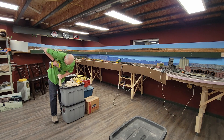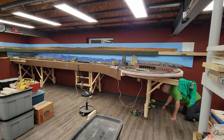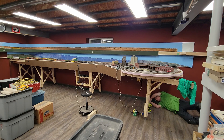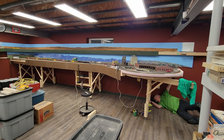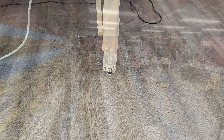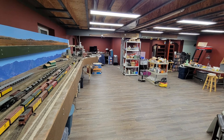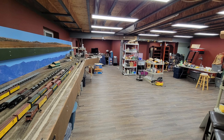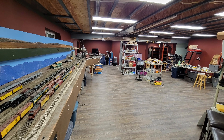A few folks suggested I just leave the casters in place, but the floor is uneven and the casters have no height adjustment. If I left them, Casper would have undulations in the trackage meaning cars would roll around on their own — can't have that. So off came the casters; besides, I have another use for them in the future. Once finished, Casper had all new feet in its final position. Holy cow, there's a lot of room for more layout here.